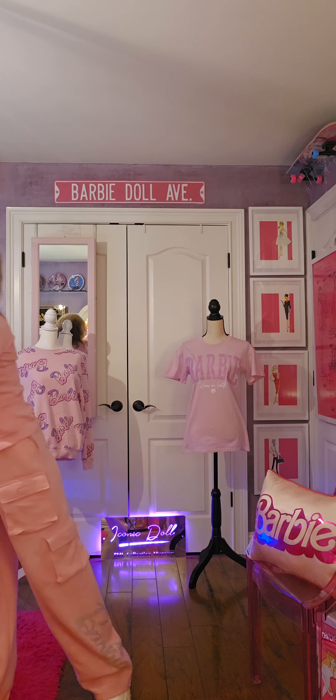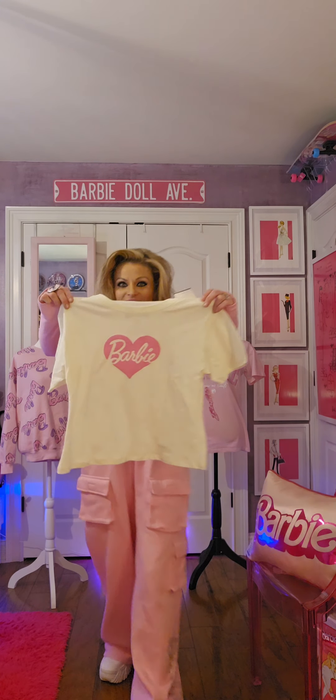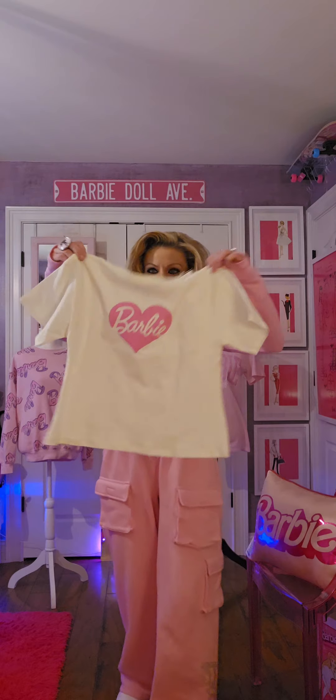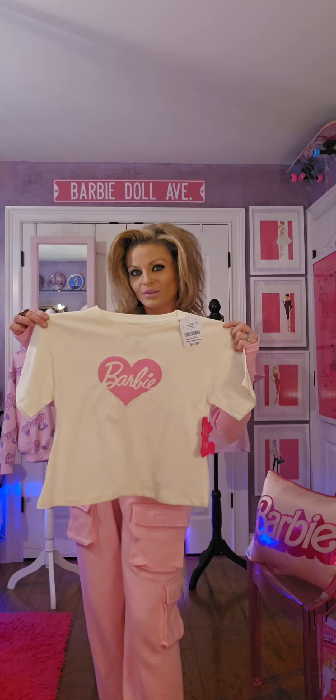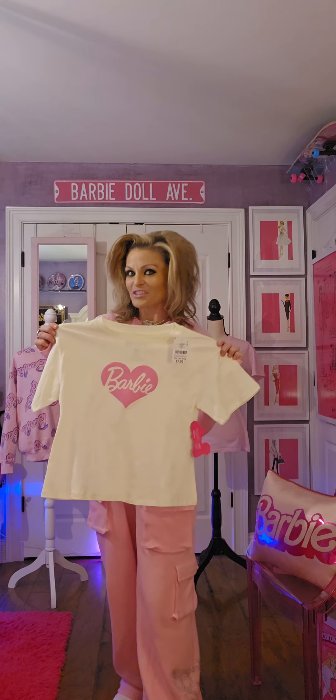Next I found another Barbie shirt with Barbie hearts. It's kind of like an off-white, almost ivory color shirt.